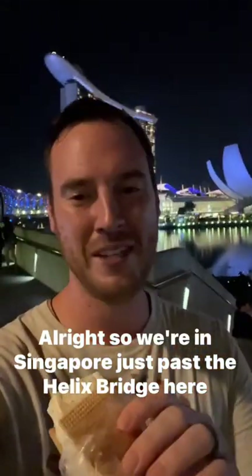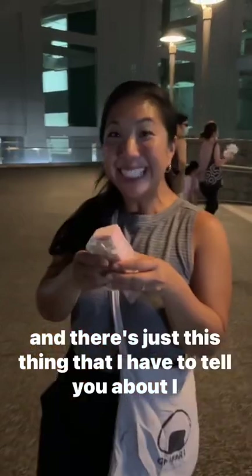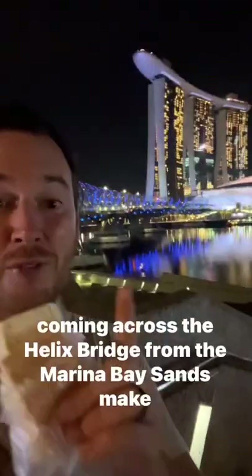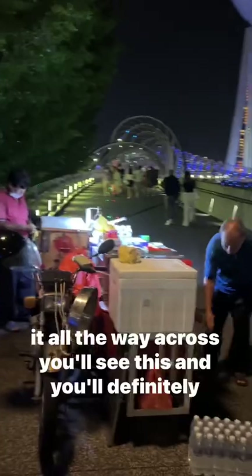We're in Singapore just past the Helix Bridge, and there's something I have to tell you about. If you're coming across the Helix Bridge from the Marina Bay Sands and make it all the way across, you'll see this — and you'll definitely hear them long before you see them.